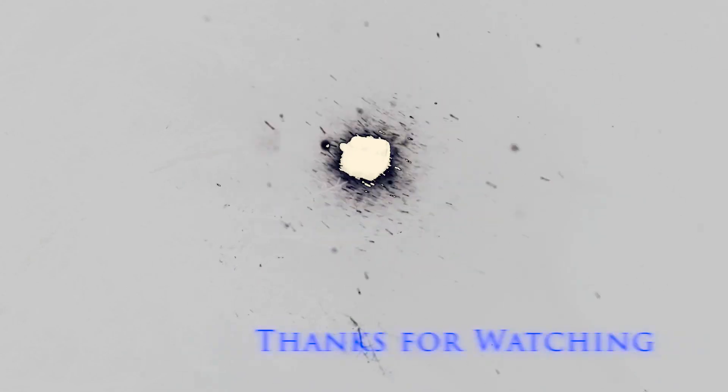Stay tuned to this channel for more experimental designs. Next time, you can watch me watch a pot of water come to boil — it's actually more interesting than you'd expect, so I'll see you there.